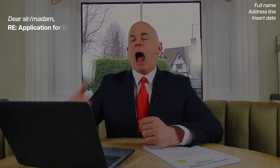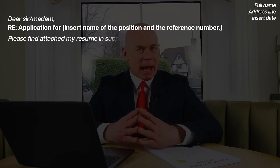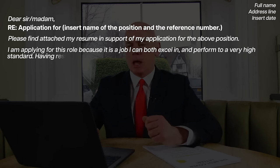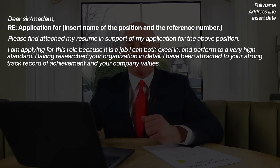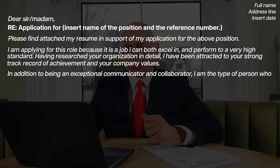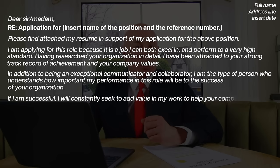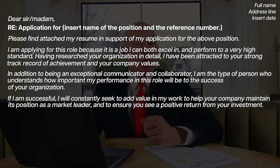Dear Sir/Madam, RE: Application for [insert the name of the position and/or the reference number]. Please find attached my resume in support of my application for the above position. I am applying for this role because it is a job I can both excel in and perform to a very high standard. Having researched your organization in detail, I have been attracted to your strong track record of achievement and your company values. In addition to being an exceptional communicator and collaborator, I am the type of person who understands how important my performance in this role will be to the success of your organization. If I am successful, I will constantly seek to add value in my work to help your company maintain its position as a market leader and to ensure you see a positive return from your investment.